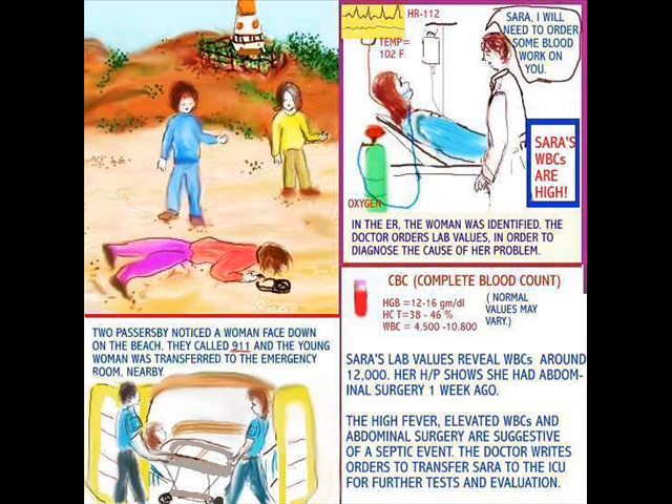Further evaluation is needed. And this is what we talk about — a diagnostic test. In order to arrive at a conclusion and fully complete the diagnostic process, tests have to be done. And in her case, it was the CBC — the complete blood count — which was the giveaway.